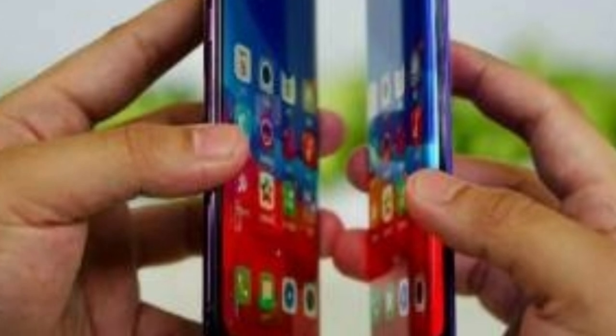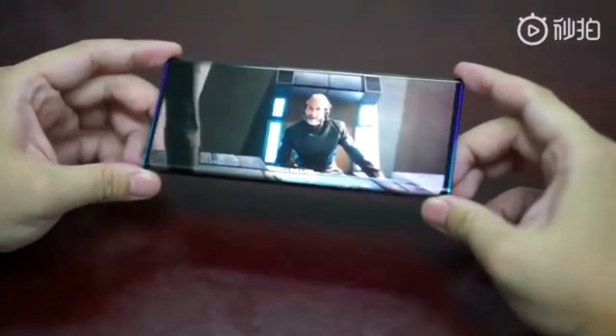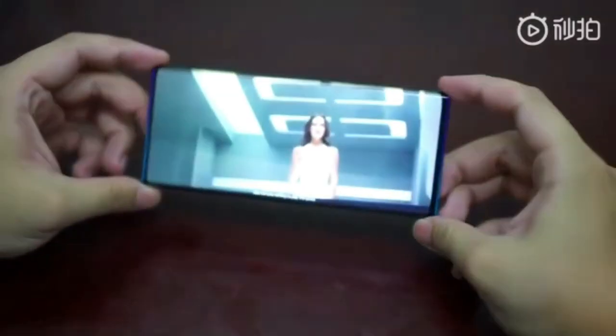So what do you think about OPPO's new waterfall screen? Let me know your thoughts in the comment section. If you liked this video, press the like button. I'll catch you in the next video.